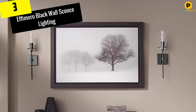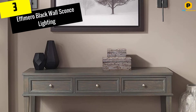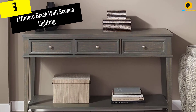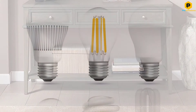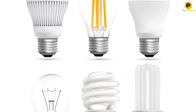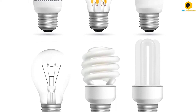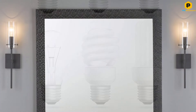At number 3, we have the Ephemero Black Wall Sconce Lighting. The Ephemero Black Wall Sconce will add a touch of modernity to your bathroom's decor. This versatile wall sconce can be installed shade up or shade down. In a small space, install a single fixture sideways over the bathroom mirror, or pair two on either side of the mirror for symmetry and more light.